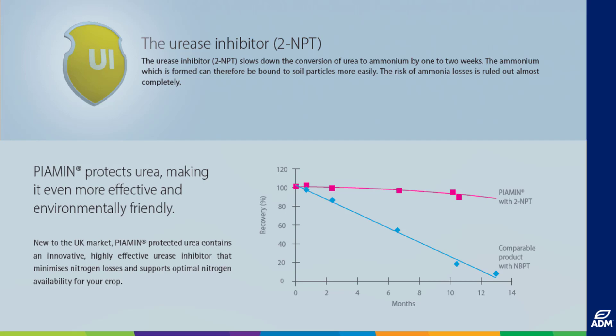The urease inhibitor 2NPT blocks the active centre of the urease enzyme and protects the environment against ammonia losses. The conversion from urea to ammonium is extended by one to two weeks, providing adequate opportunities for binding to soil particles for the ammonium formed at lower rates.